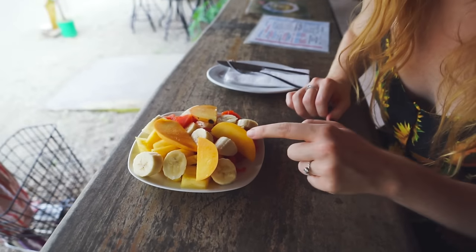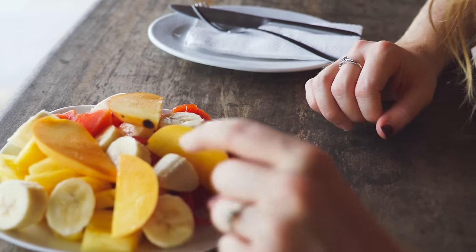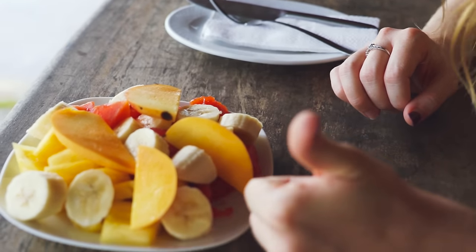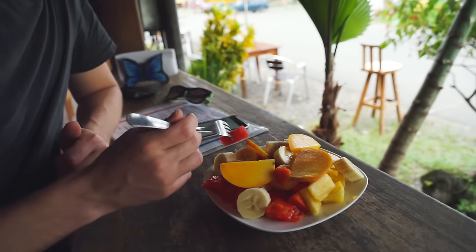This looks amazing! Looks like there's banana, watermelon, papaya, pineapple, and mango. Dude, that's a good spread. Oh yeah, that's good — isn't it juicy? Very fresh. We got some watermelon — I'm just going to try one of everything separately first.